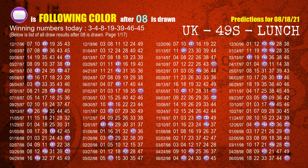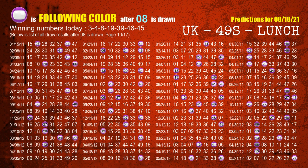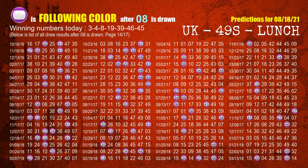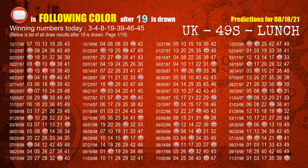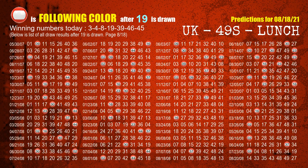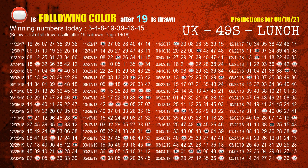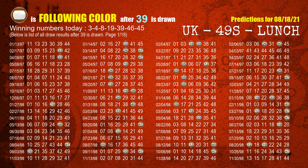The third winning number is 08. The most frequently following color is purple when 08 is the winning number in the last draw. The fourth winning number is 19. The most frequently following color is red when 19 is the winning number in the last draw. The fifth winning number is 39. The most frequently following color is brown when 39 is the winning number in the last draw.